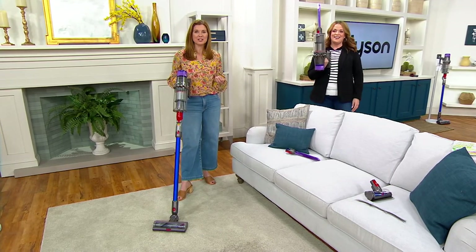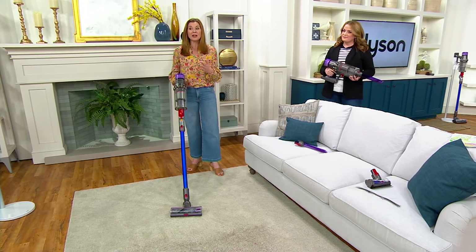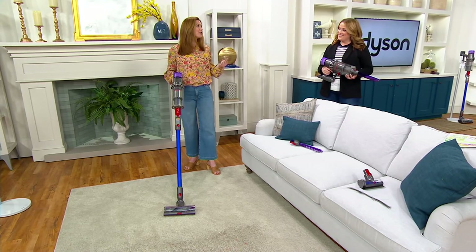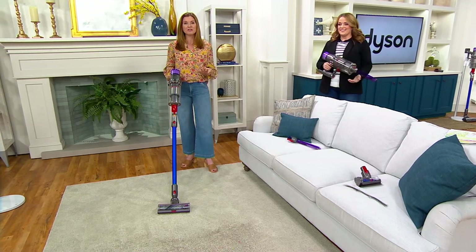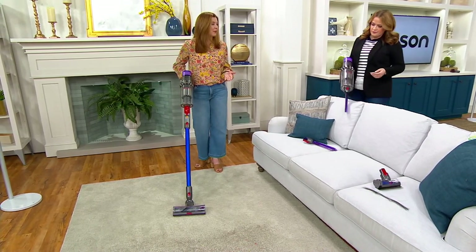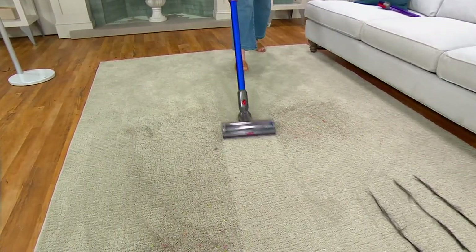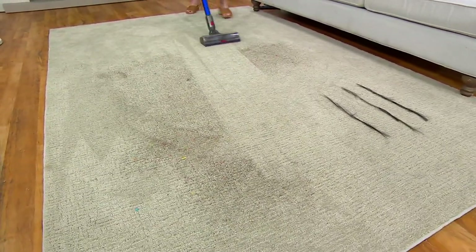This is our V11 Torque Drive — it's the top of the line in our V11 series, so you cannot get a better V11. It has our premium Torque Drive cleaner head, which is a smart cleaner head that senses the different surfaces it's cleaning, so you don't have to adjust anything — it does all the adjusting automatically. And now it has our latest detangling technology, so if you have long hair or pets, you don't ever have to worry about hair getting wrapped around. It's lightweight, cordless, and can handle big and small jobs — it's going to be the only vacuum you need.